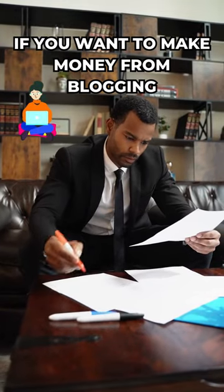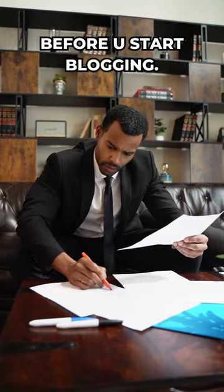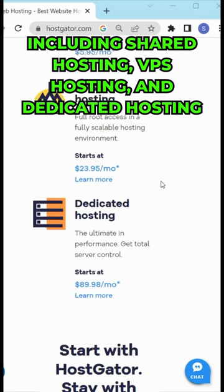If you want to make money from blogging, web hosting is the most important thing to purchase before you start blogging. HostGator offers a wide range of hosting plans including shared hosting, VPS hosting, and dedicated hosting.